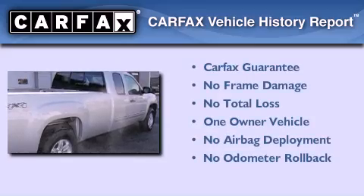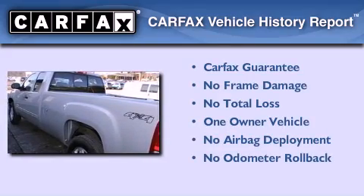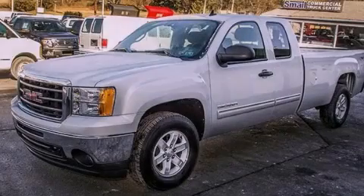This GMC has had only one owner, and it qualifies for the Carfax buy-back guarantee. Stop by today and test drive this automobile for yourself.